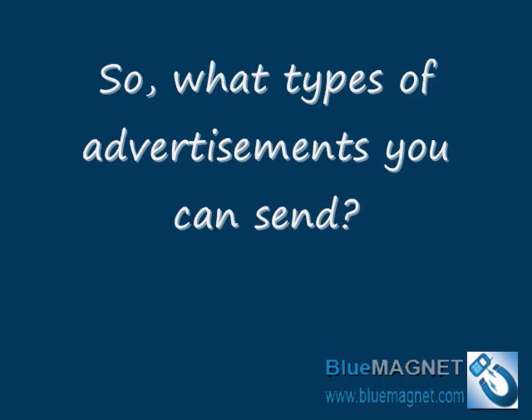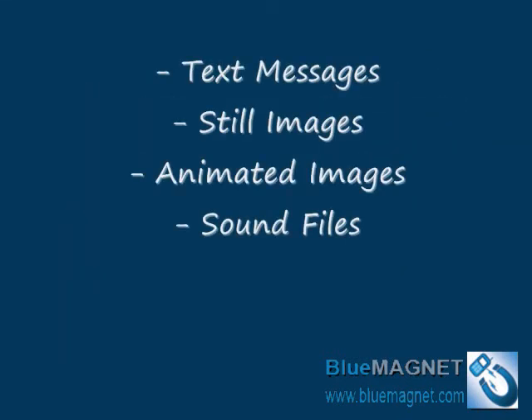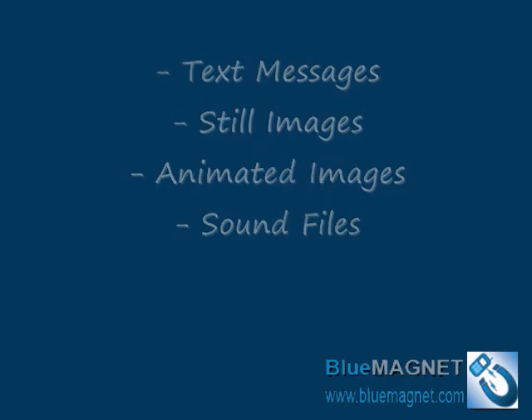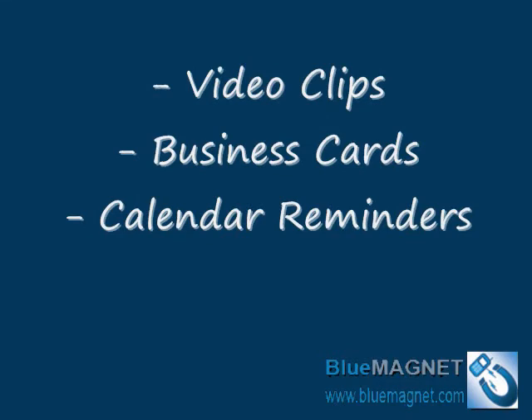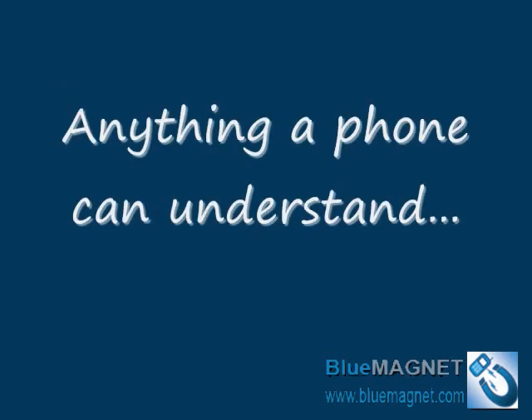What types of advertisements can I send? Blue Magnet can send just about any type of advertisement. The most common types are: text, still images, animated images, sound or audio files, video clips, your business card, calendar reminders about an event, Java applications and games, Microsoft Word files, Microsoft Excel files, and Adobe Acrobat PDF files. You can send almost anything as long as the recipient's phone can understand it.